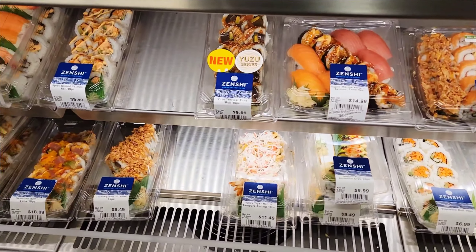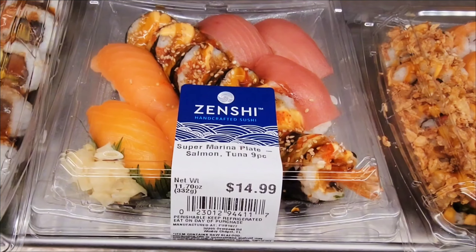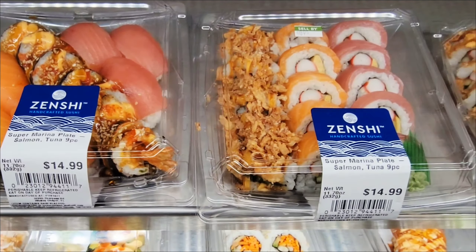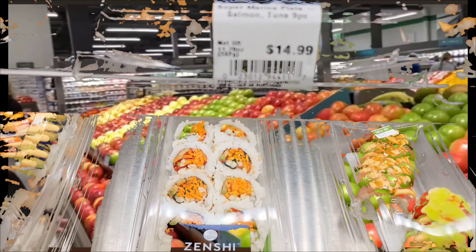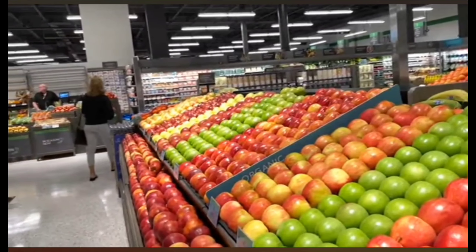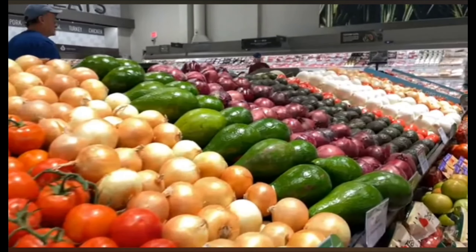These are perfect for a quick, delicious snack. This is also cooked from raw meat here. There are many sushi varieties, from classic California rolls to spicy tuna — they have it all.